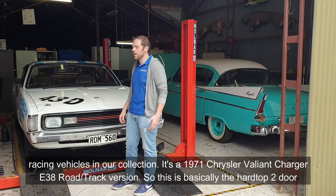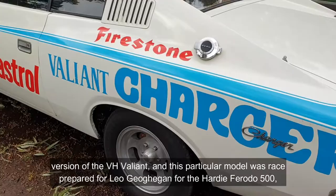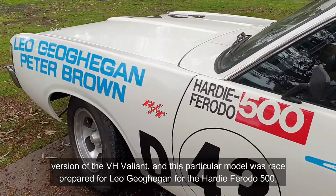This is basically the hardtop two-door version of the VH Valiant, and this particular model was race prepared for Leo Gagan for the Hardie Ferodo 500 — the Bathurst 500 in 1971.